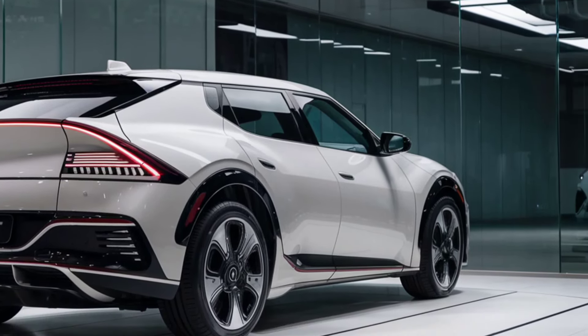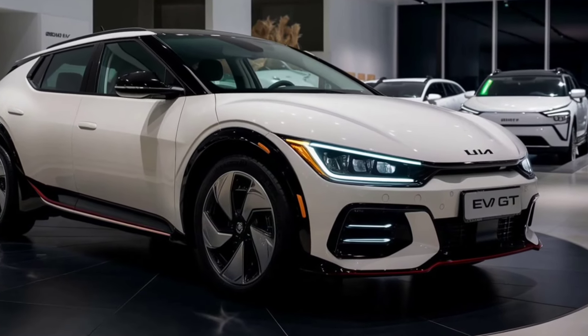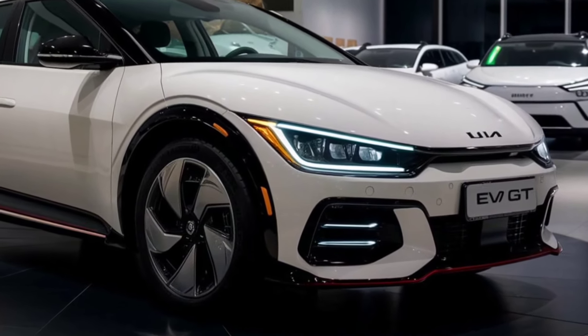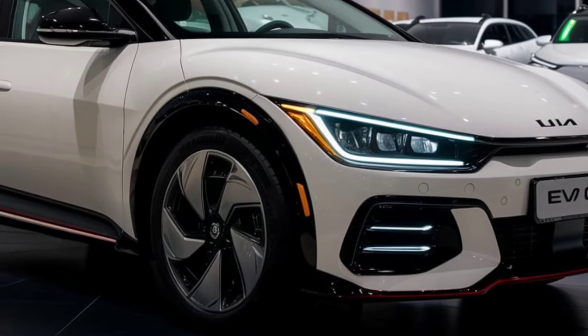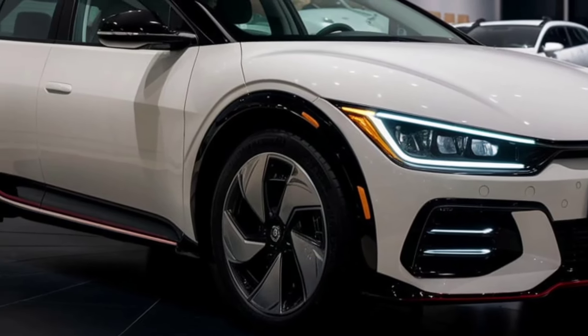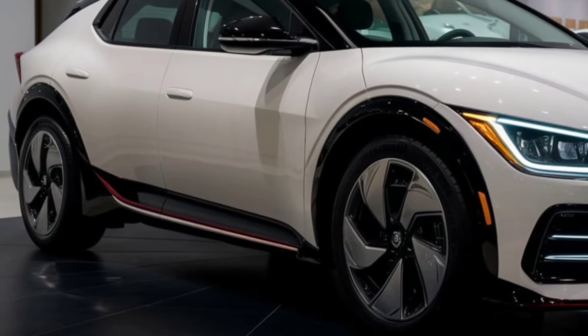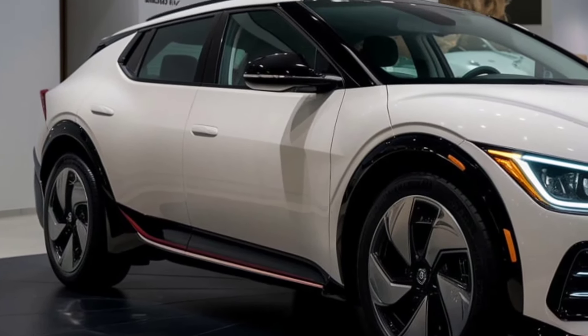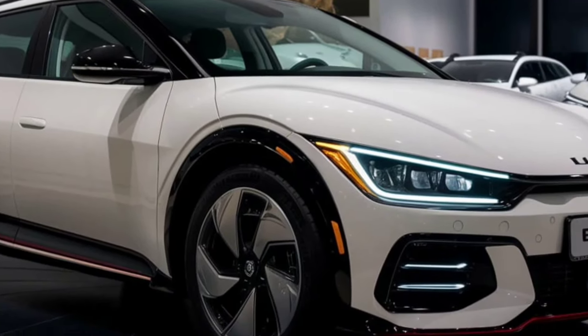Technology and connectivity. Of course, it's packed with tech. The infotainment system supports Apple CarPlay and Android Auto, and there's a wireless charging pad. The EV6 GT also features Kia's latest driver assistance systems, like adaptive cruise control, lane-keeping assist, and even a remote smart parking assist that lets you park the car using your smartphone.